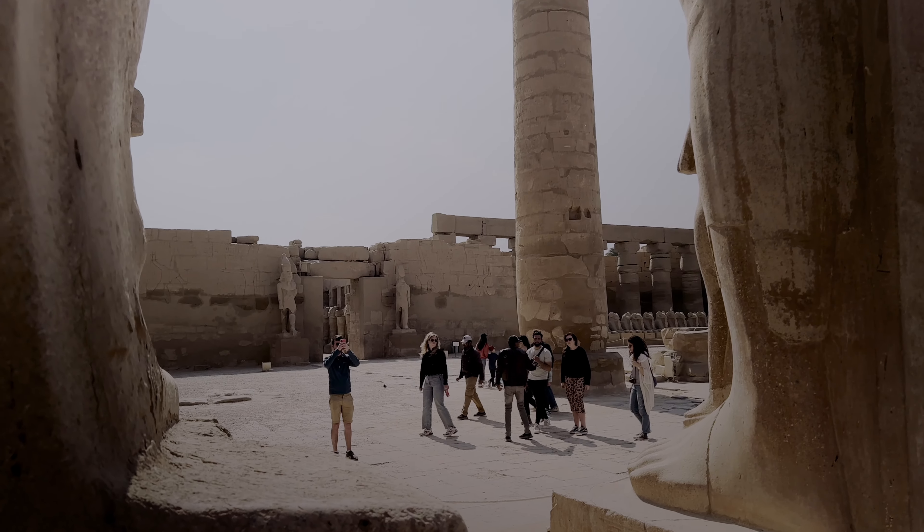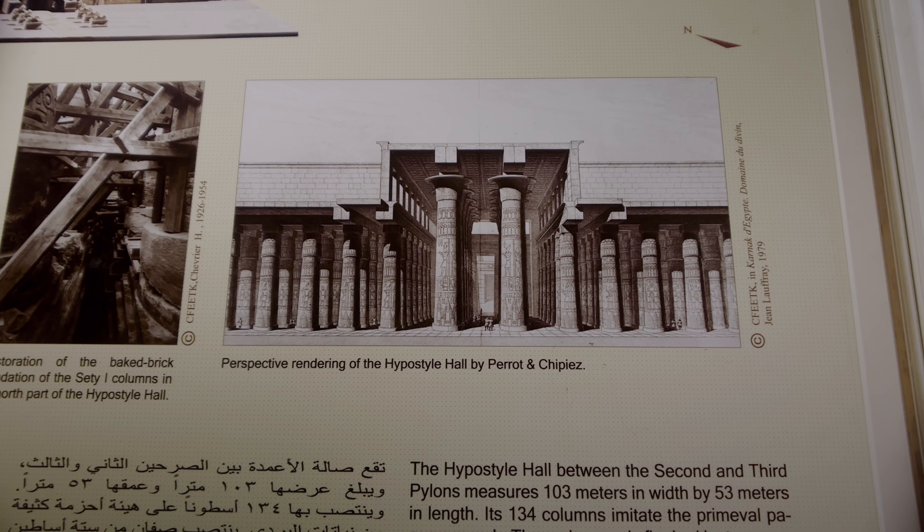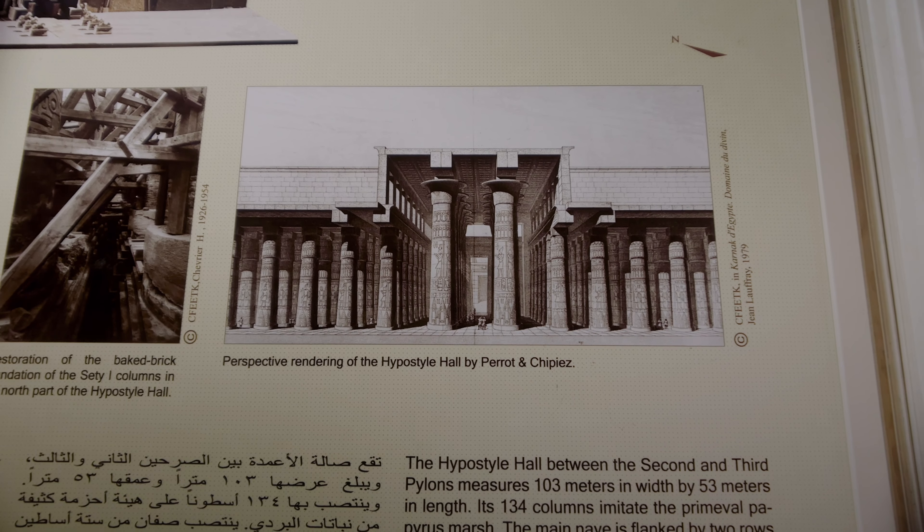In this travel vlog, we will explore the Nile River on a four-day cruise. Watch until the end to learn about the construction of the high dam, explore ancient Egyptian temples, and tour breathtaking tombs at the Valley of the Kings.